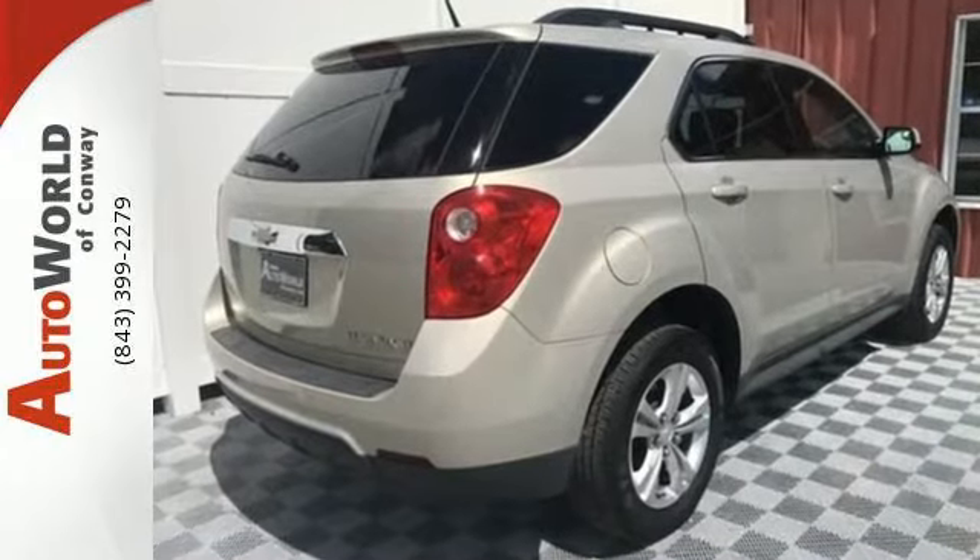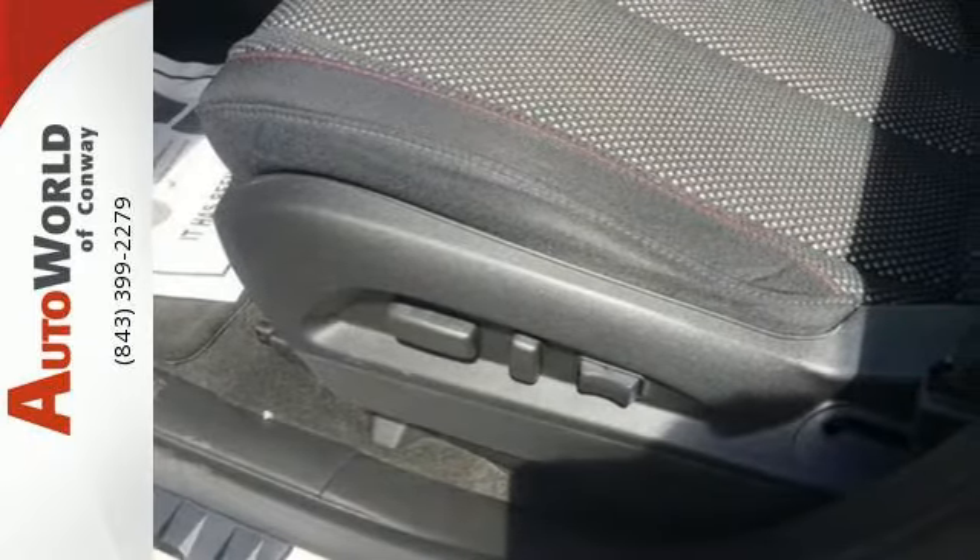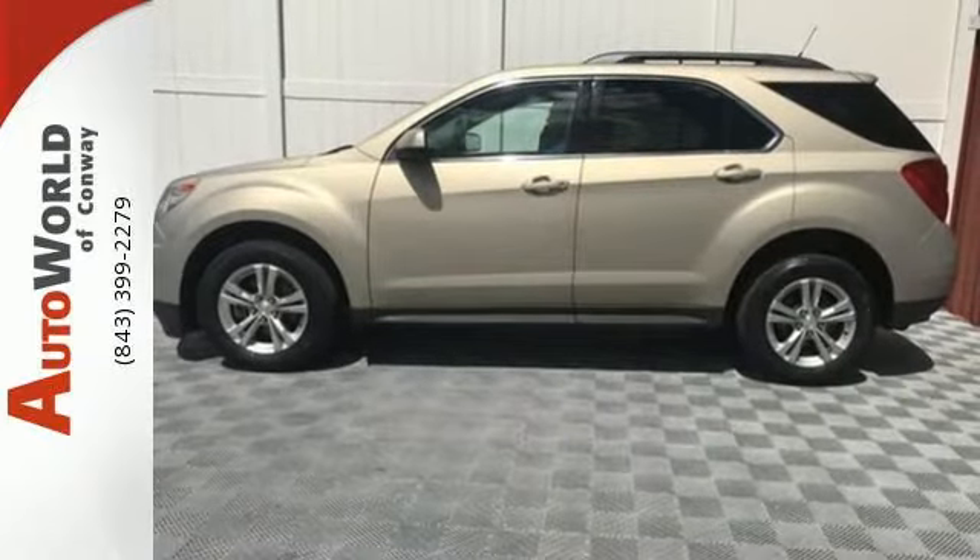It also offers the added protection of a tire pressure monitor, skid plates, and automatic headlights. It looks sharp and provides all the comfort you need for you and your passengers. Test drive it today.